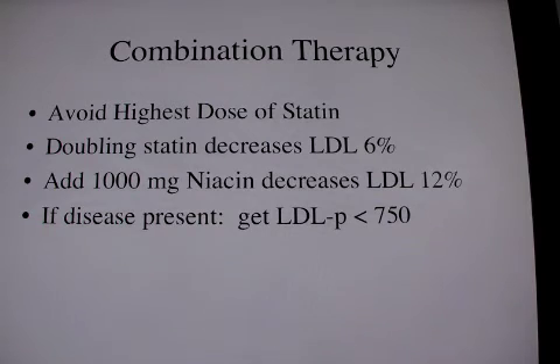I think that since you only get a 6% decrease by increasing your statin from moderate to highest dose, while just adding a thousand milligrams of niacin will decrease the LDL by 12%, here you get double the effect with much less risk.